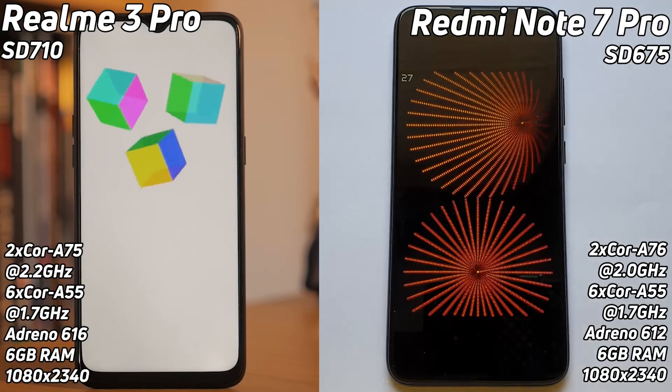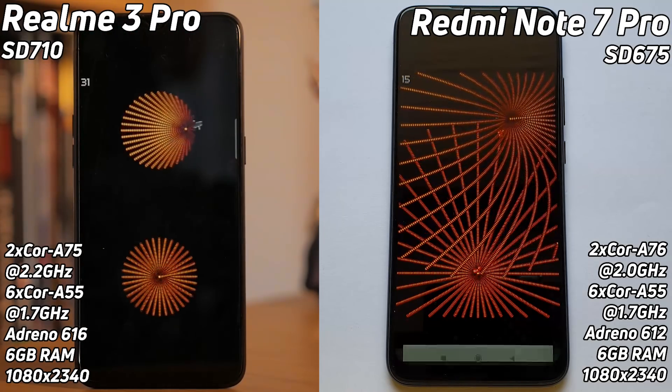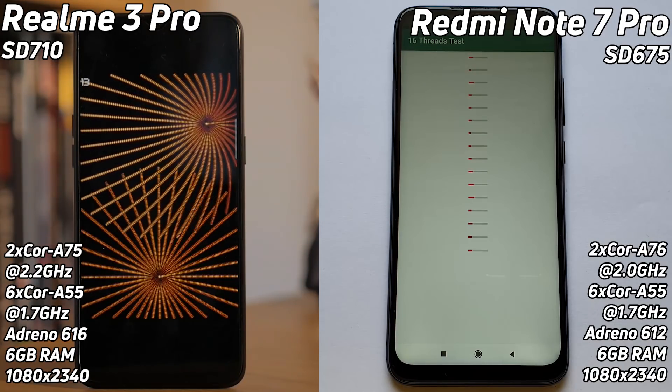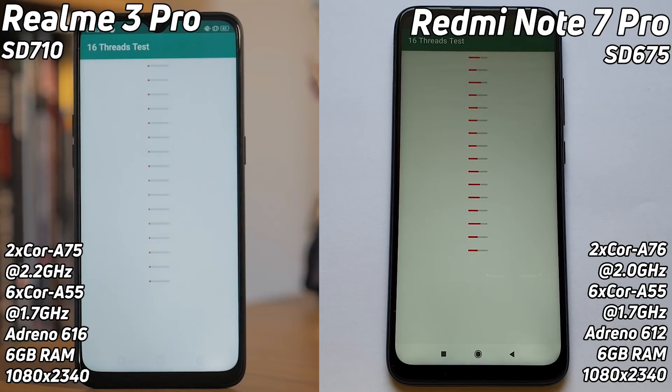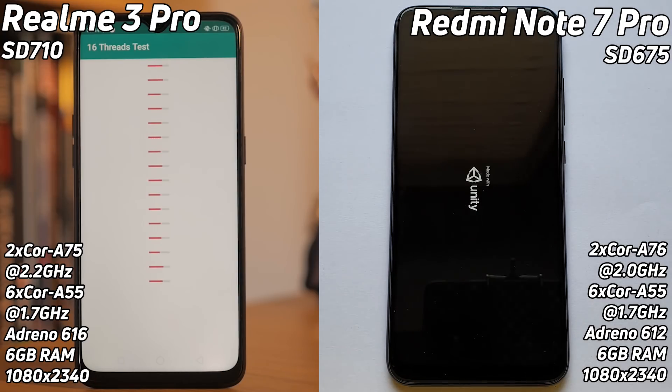We're dealing with two very different SoCs here. The Snapdragon 710 has two Cortex-A75 cores clocked at 2.2 GHz along with six Cortex-A55 cores and the Adreno 616 GPU. The Snapdragon 675 has two Cortex-A76 cores — a newer generation giving a performance uplift — but clocked lower at just 2.0 GHz, and it has the Adreno 612, which is the weaker GPU.